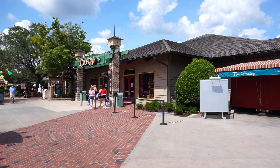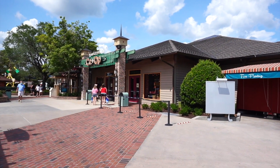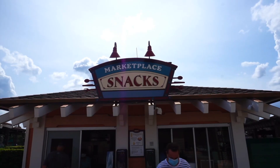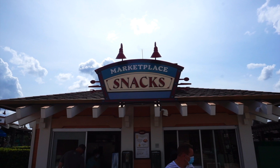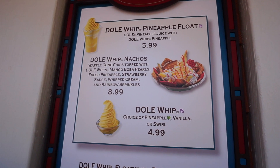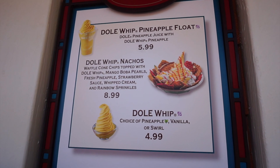Let's take a closer look. Seems like people are just walking into the co-op today — last time we were here it was a different story. Right here at the Marketplace Snacks is where we are picking up our Dole Whip. There it is — the Dole Whip Nacho. Going to go with that.